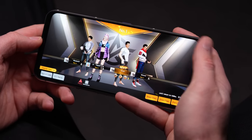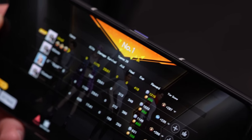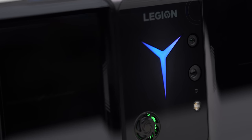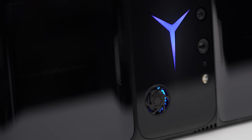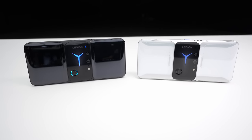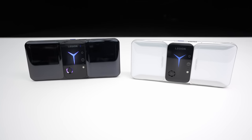Just when you thought you saw everything there was to see in smartphones, the Legion Phone Duel 2 hits you with a motorized landscape camera and a ridiculous spec sheet. I think it's going to impress mobile gamers and also those who just want a powerhouse smartphone with a dominant, championship-status spec sheet.